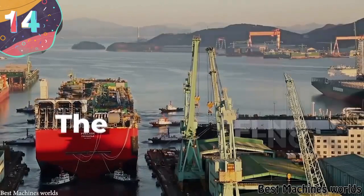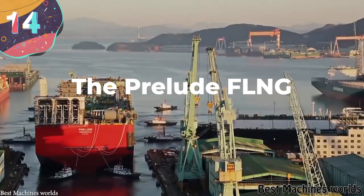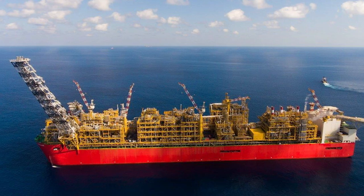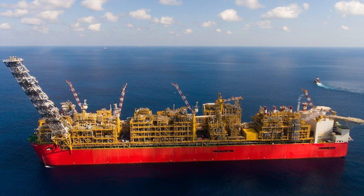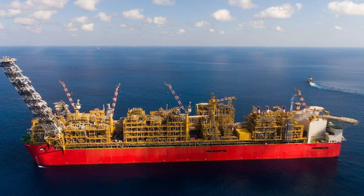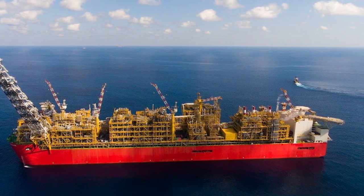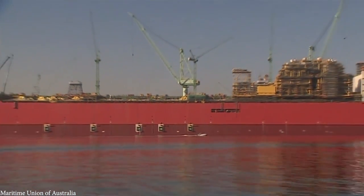Number 14: The Prelude FLNG. The Prelude FLNG is the largest offshore facility in the world. It was built by Shell at an estimated cost of $10 billion, and is designed for use in the Prelude and Concerto gas fields that are around 120 miles off the coast of Australia. The vessel weighs more than 300,000 tons.